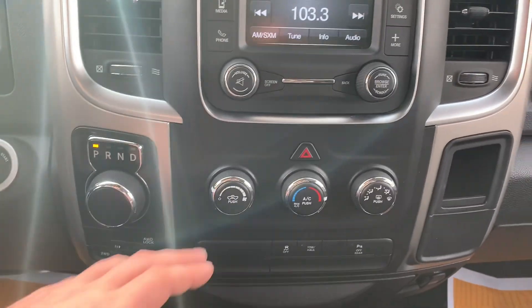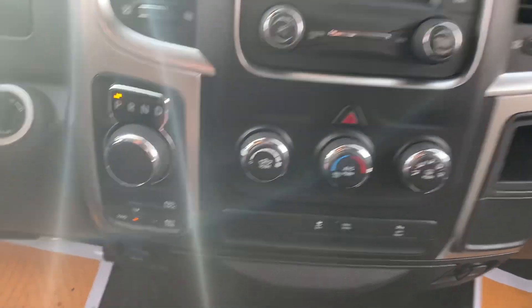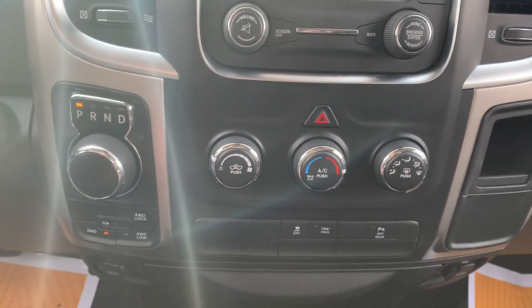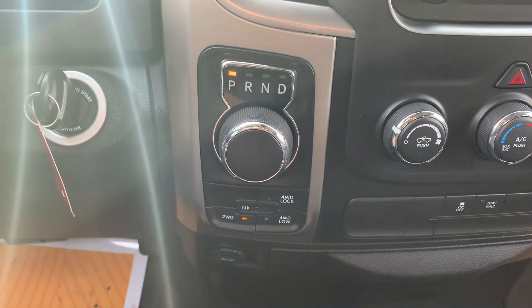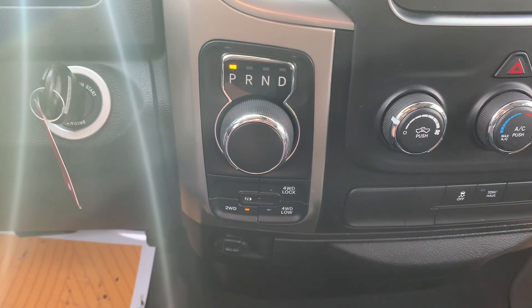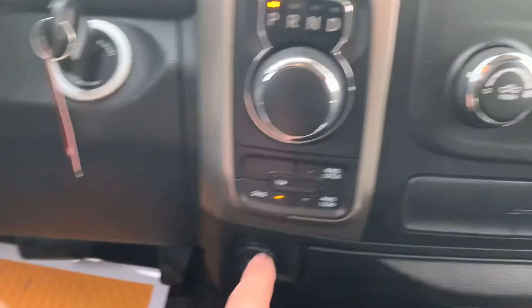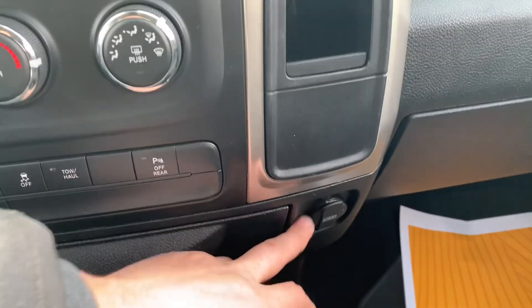Just below that, you've got your climate controls — fan speed, temperature, and zone selection. And then just below that, you've got a couple of different buttons for traction control, tow haul, and if you wanted to turn those parking sensors off. This is what your shifter is looking like — it is that rotary style shifter. And just below that, you've got all of your different four-wheel drive controls and a nice little 12-volt port down here for charging as well. You also have one for the passenger side.